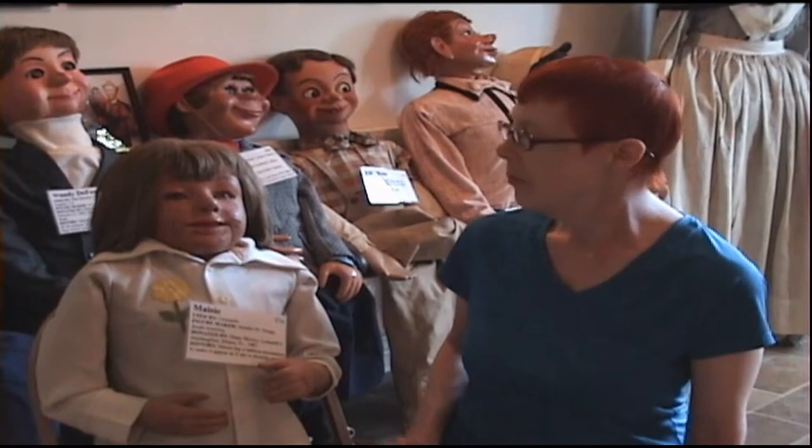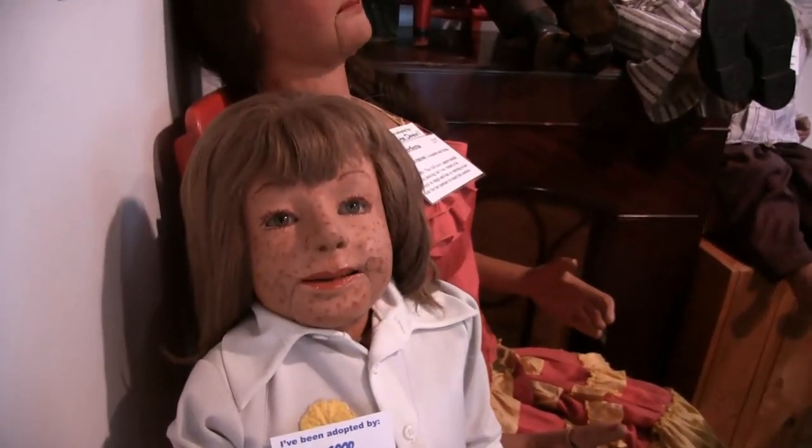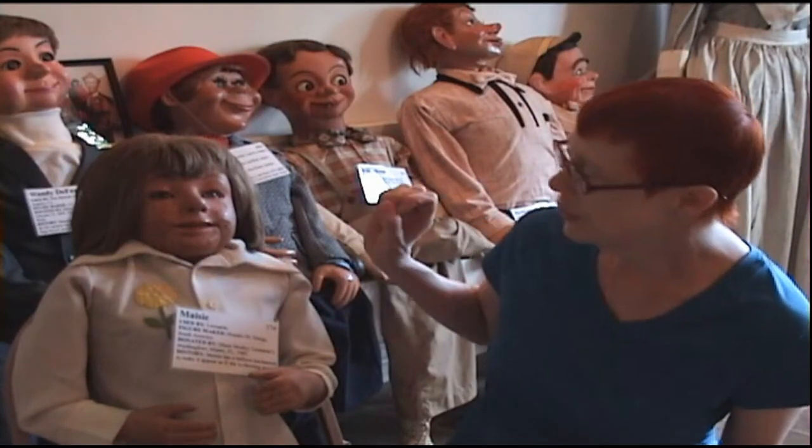Macy is made of paper mache, which is different from a lot of puppets. Many people have commented on how realistic Leonardo's puppets are and that's why people like them. That's also why I like Macy — I love the freckles on her face.